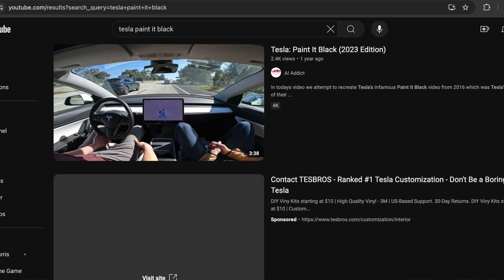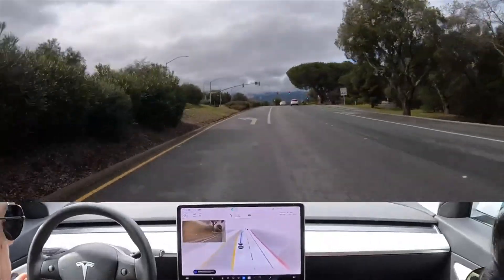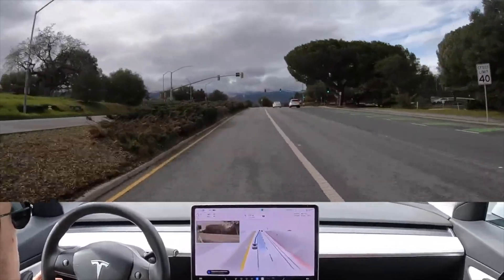Fast forward to 2023 — I took my Tesla on the exact same route as the original Paint it Black video to see if Tesla has solved self-driving after 7 years of development. Unfortunately, FSD couldn't make a perfect drive; for instance, it entered a left turn lane when it was supposed to go straight. Now it's 2024, and I'm back to see if Tesla full self-driving beta version 12 can finally complete the Paint it Black route without any failures.